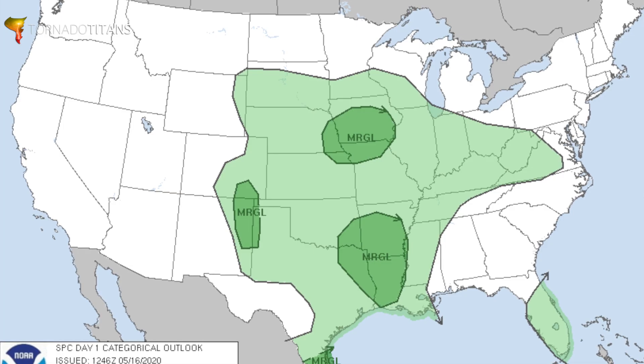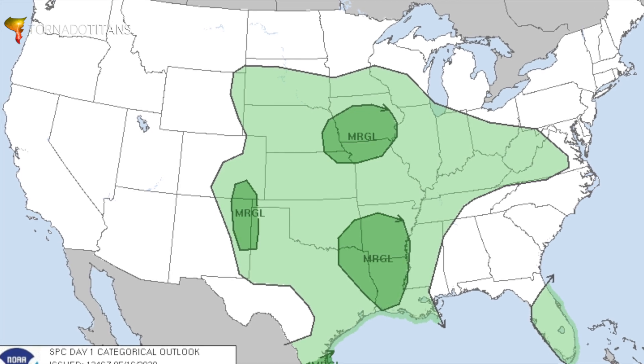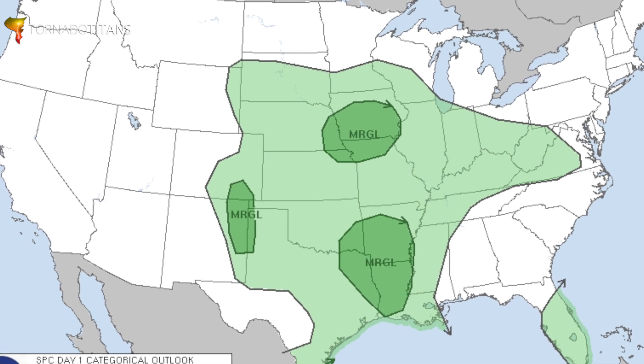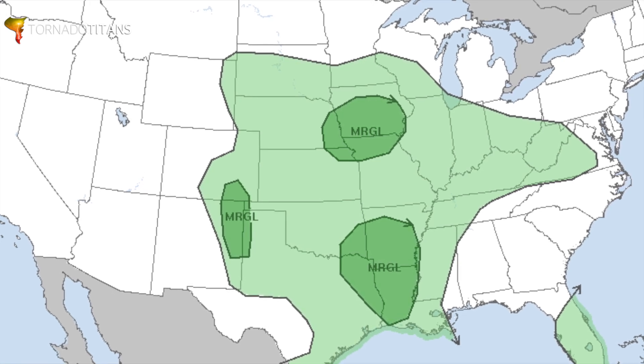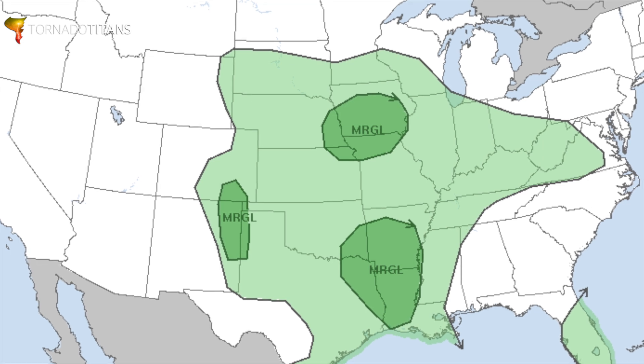It's mid-May and there is a marginal risk out for eastern New Mexico, southeast Colorado, and the western panhandles. You might say, a marginal risk — why chase this? Well on the High Plains, when it comes to photography especially, marginal risk can really really pay off. That's why we're taking a look at this day — to convince you that marginal risks are worthy of your consideration.